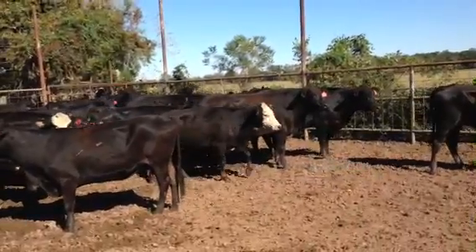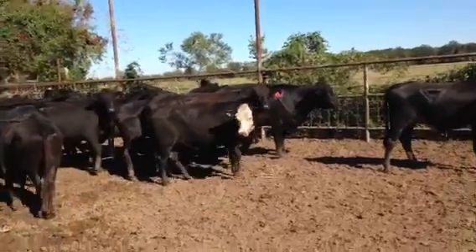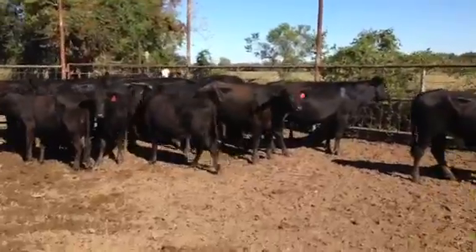There's 20 head — I think four baldies, the rest will be solid black. They're from three-eighths, five-eighths to kind of quarter bloods — all Brangus influence there.